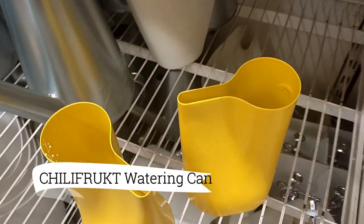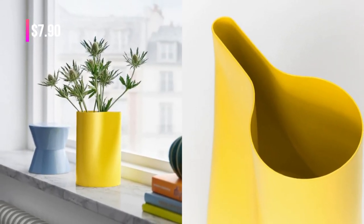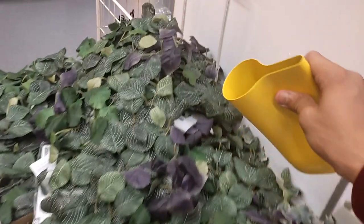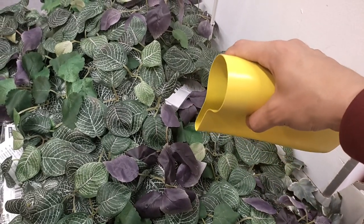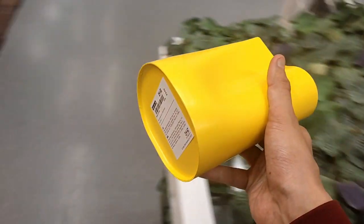Last but not least, we have the Chilifruct Vase and Watering Can, priced at $7.90. This delightful piece seamlessly merges aesthetics and utility — the Chilifruct set serves as a stunning vase to display your favorite flowers, while also functioning as a practical watering can for nurturing your plants. Its modern design and vibrant colors add a cheerful and stylish touch to your living space.